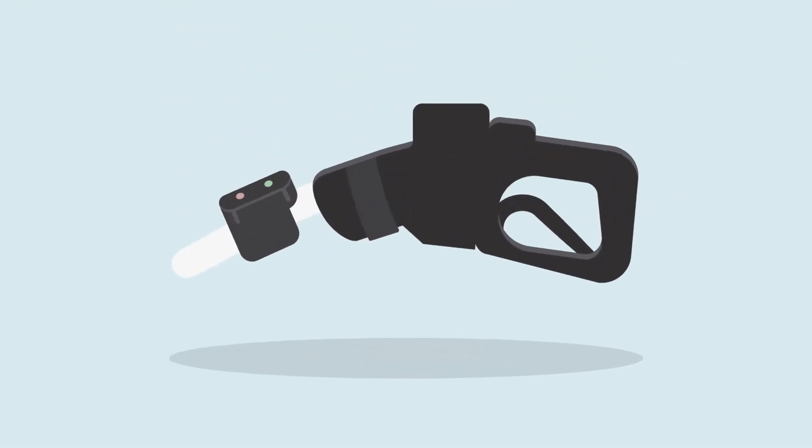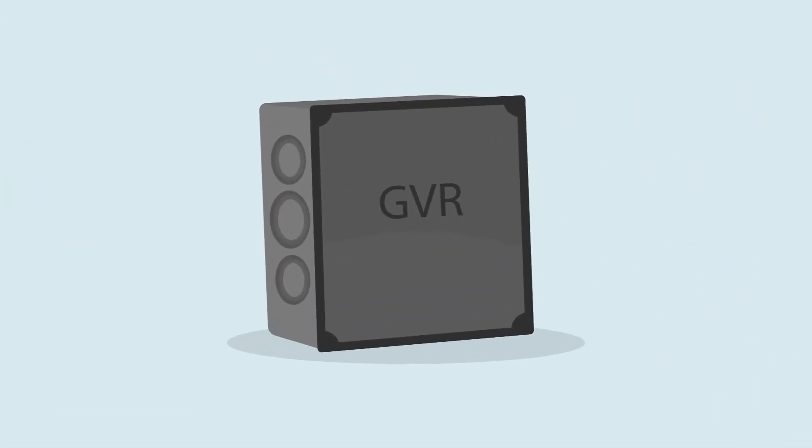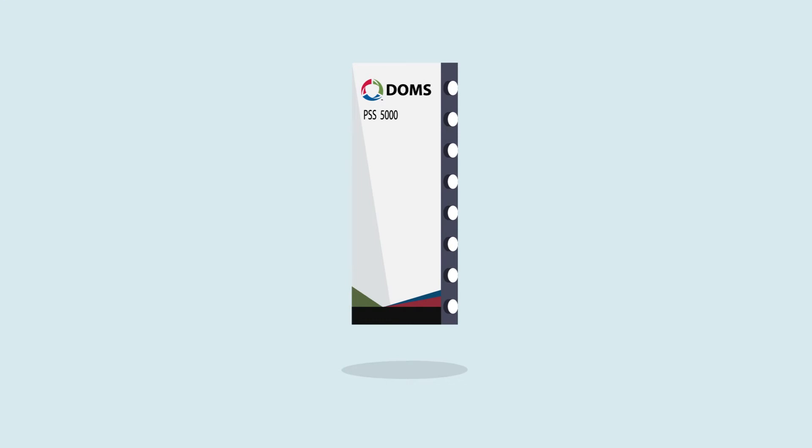A wireless nozzle reader, installed on each fuel pump nozzle to read the vehicle's tag data. A wireless receiver, which receives both vehicle ID and data, decrypts the information, and securely forwards it to the forecourt controller.